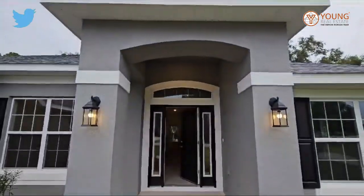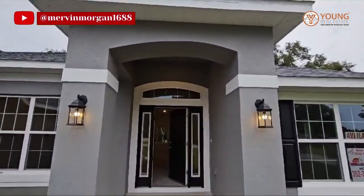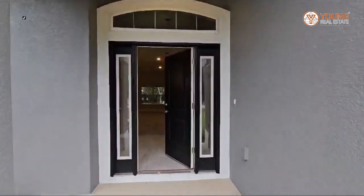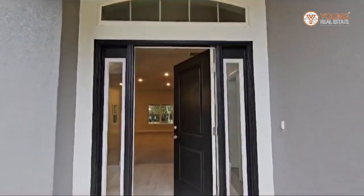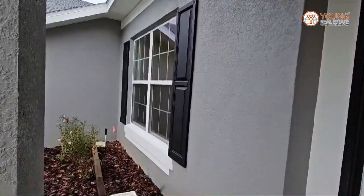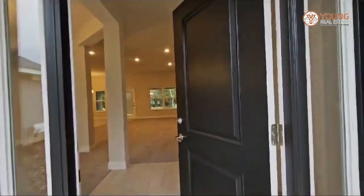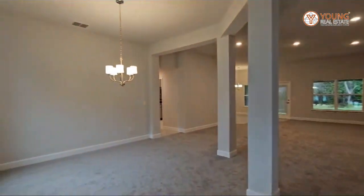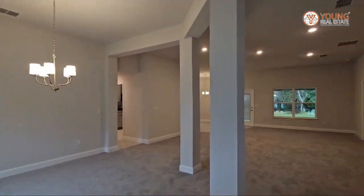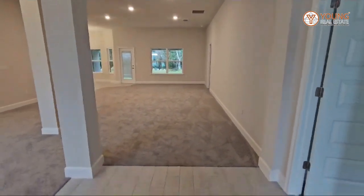Moving forward, we have this great outdoor covering leading up to your arched front door. I love that it has the windows here, which gives lots of natural light in. As you enter here, you have this huge open concept floor plan.